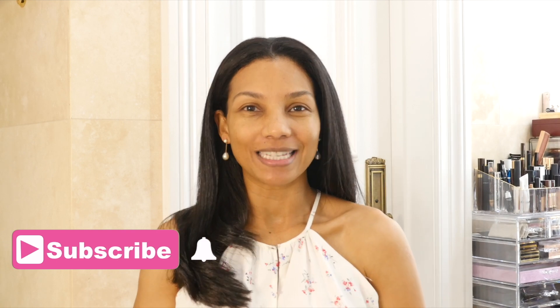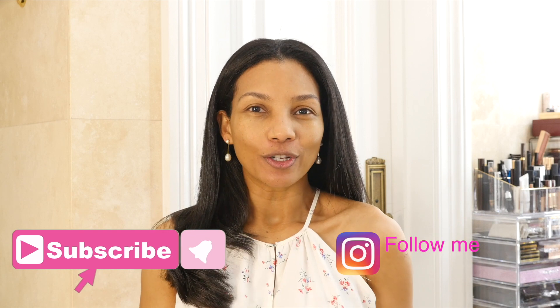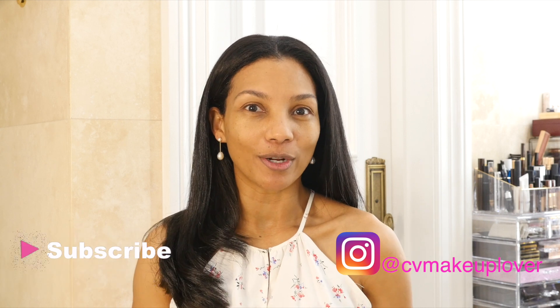I am so happy for today's video. I will be creating a glowing look with Chanel products. I'm going to use 100% Chanel products for this video and this look will take you from your morning routine to night to go out to dinner.